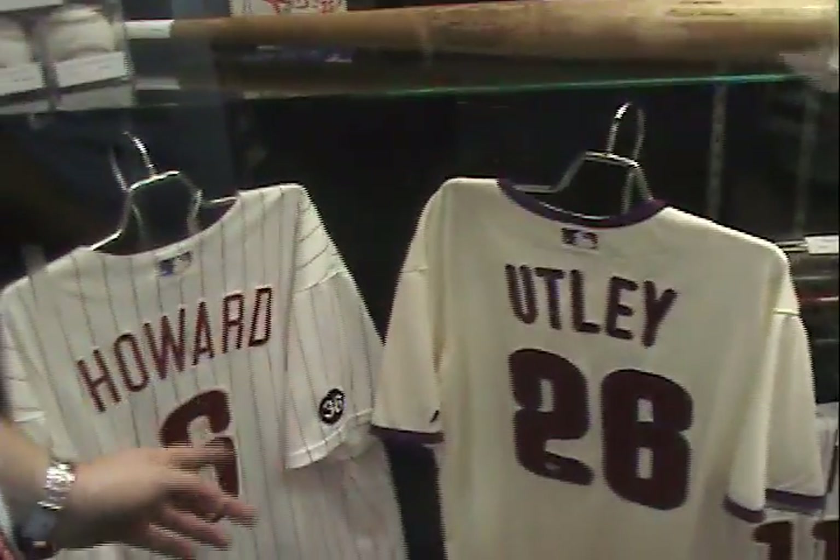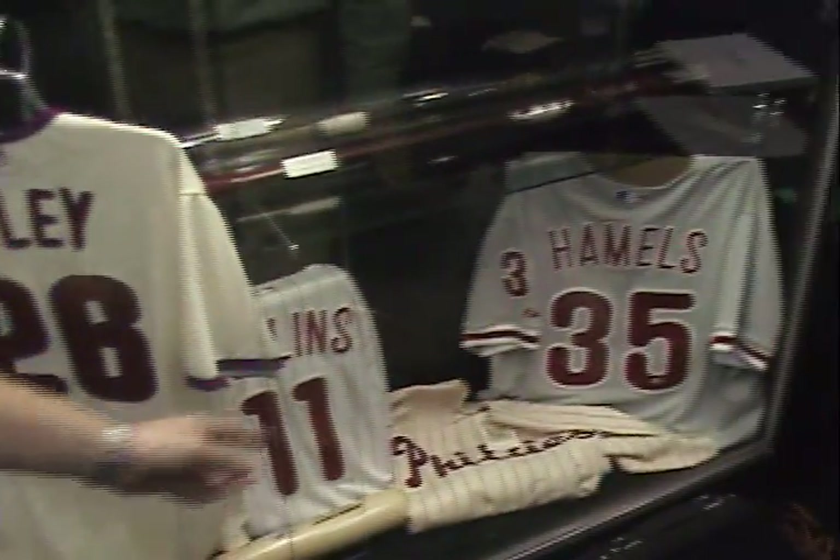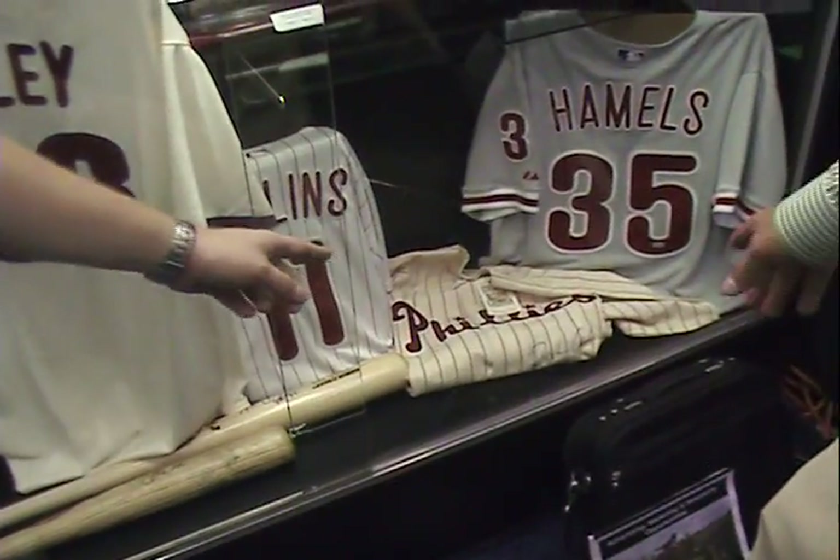You can see Utley, Howard, Hamels, Rollins, and is that an old throwback Richie Ashburn sign?